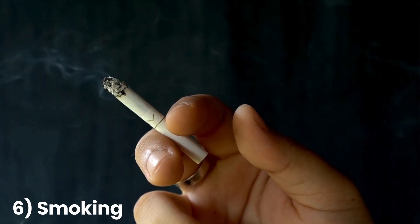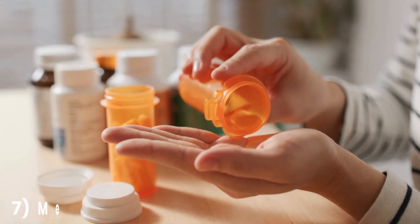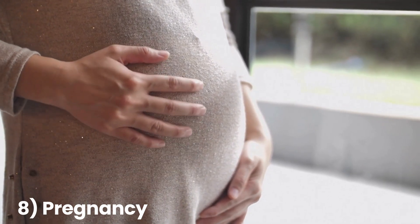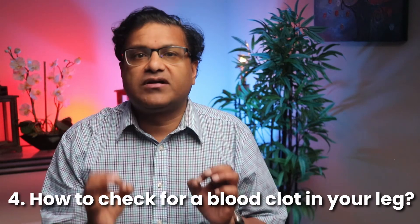Smoking damages your blood vessels and makes it easier for your blood to clot — it's another reason why smoking is so dangerous for your health. Certain medications can make your blood more likely to clot, including birth control pills, hormone replacement therapy, and even some cancer treatments. Pregnant women are at high risk of DVT because the growing baby puts pressure on the veins in the pelvis and legs, slowing down blood flow and leading to clots. The risk continues during the period after pregnancy, so if you're a new mom, be aware of this.